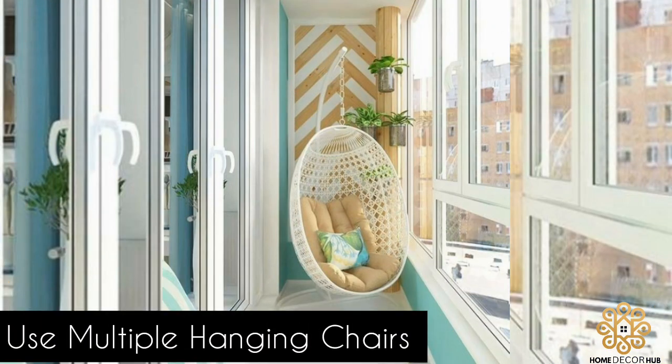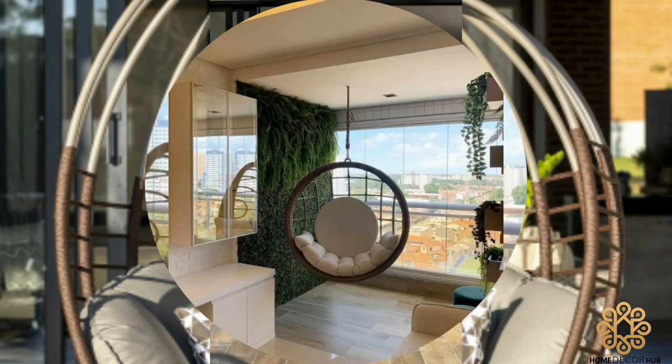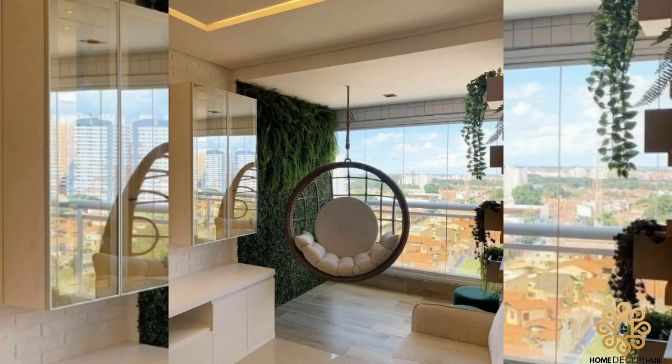Use multiple hanging chairs: If you have a large space, consider using multiple hanging chairs to create a cozy seating area. Don't forget to subscribe to the channel for more videos.